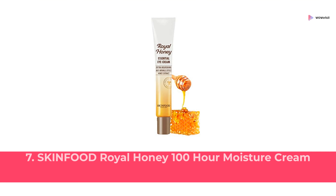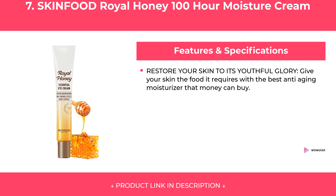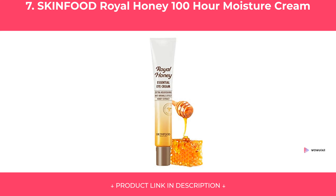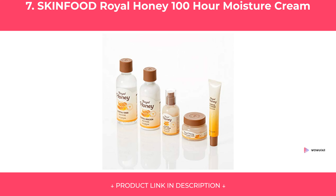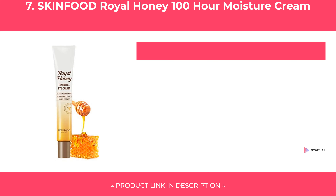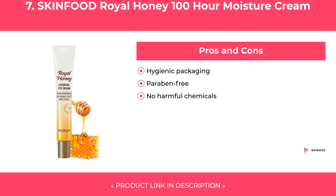At Number 7: Skin Food Royal Honey 100 Hour Moisture Cream. Features of Skin Food Royal Honey 100 Hour Moisture Cream are covered, along with its pros and cons. Our Review.